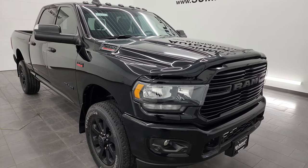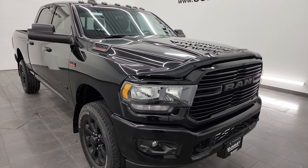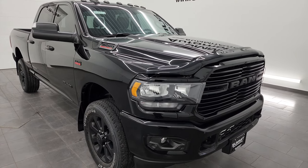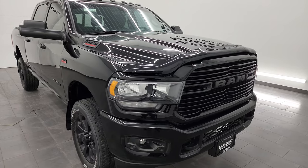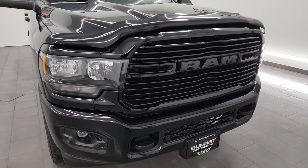This one is capable of towing 14,349 pounds and has a max payload of 2,963 pounds — found those on Ram's tow guide website. I will link that in the description below as well as the price, miles, and everything on this truck.